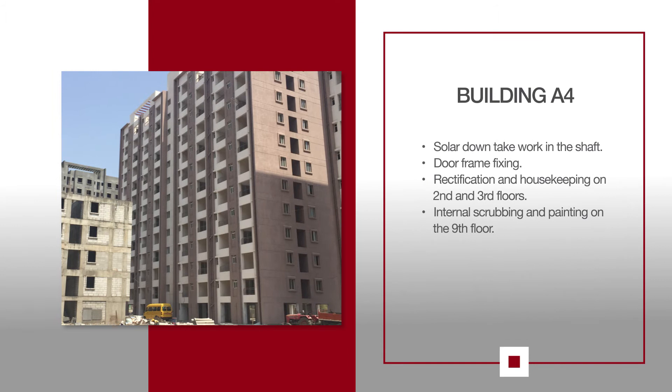For E4, solar downtake work is ongoing in the shafted areas. Door frame fixing, rectification and housekeeping is in progress on the 2nd and 3rd floors. Internal scrubbing and painting on the 9th floor is also ongoing.